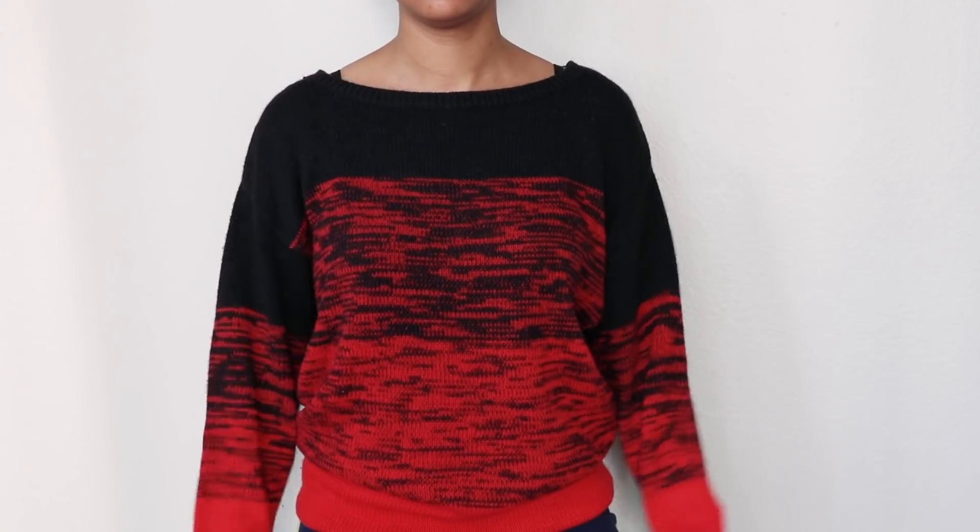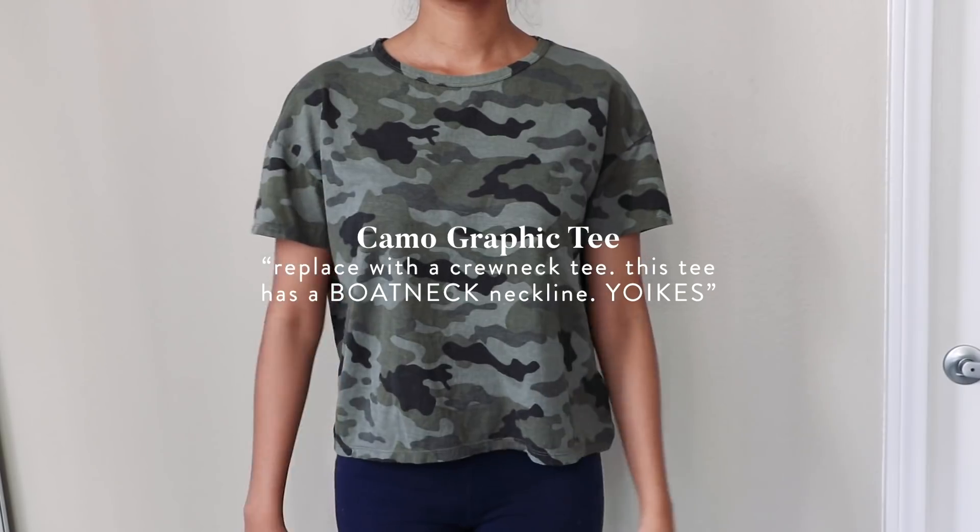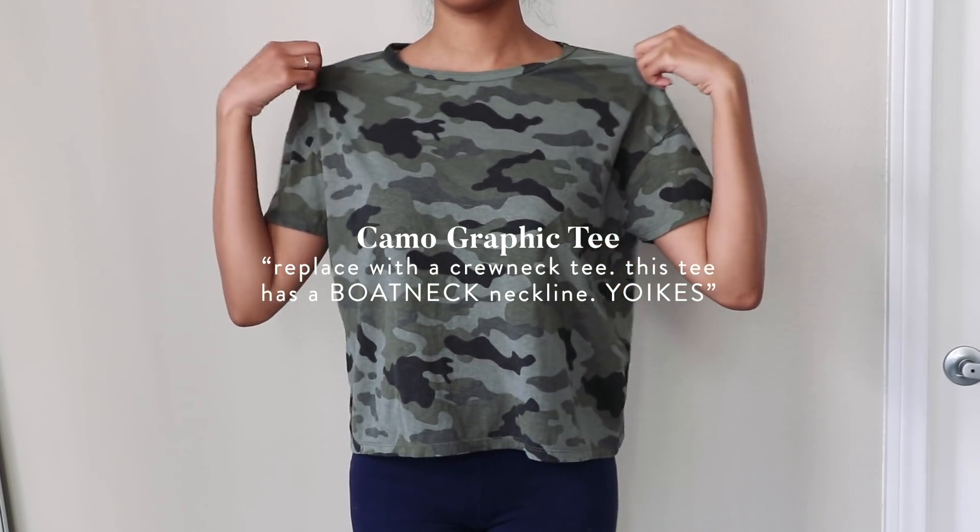Number one: go through everything in your closet, try on every single piece. If it doesn't bring you joy, toss it. Number two: decide whether to keep it, donate it, sell it, tailor it, or replace it. Number three: sometimes you'll come across a piece you really like but it's not the right fit, not the right color, or it's damaged. In that case, you'll want to replace it with an item that fits better or is a better color. For me personally, I came to the realization that I hate boat neck necklines, so I wanted to replace all my boat neck sweaters with sweaters that have more flattering necklines. If you're going to replace something, put it in your replace pile but write a note telling yourself why you want to replace it and what you'll replace it with.